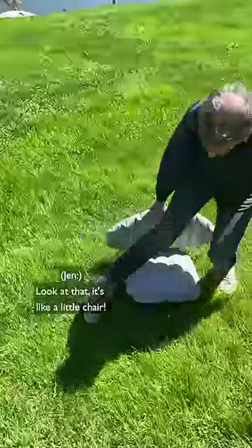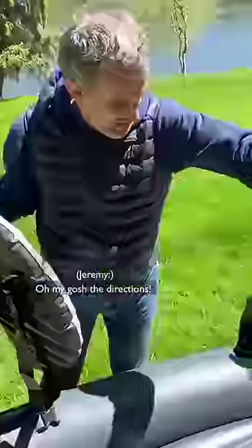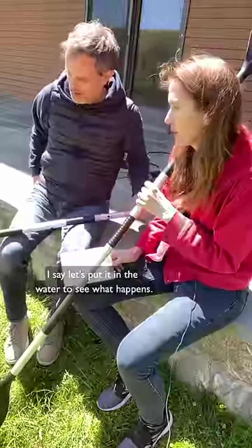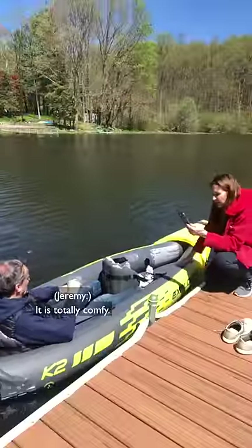Look at that, it's like a little chair. Sit like this. You're gonna be paddling. Oh my gosh the directions — we weren't following them anyway. Let's put it in the water to see what happens. Just slide on over. Is that comfy? It is totally comfy.